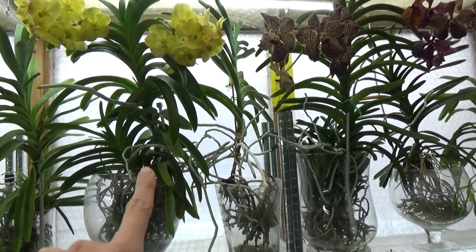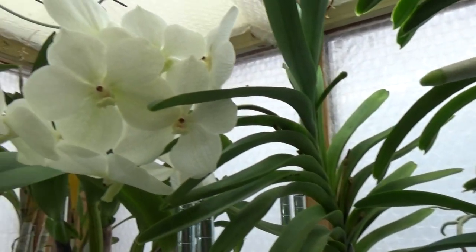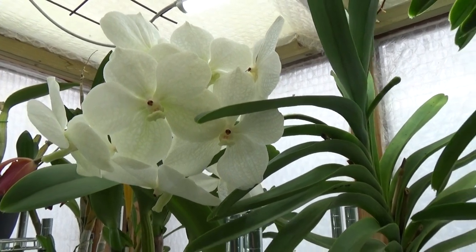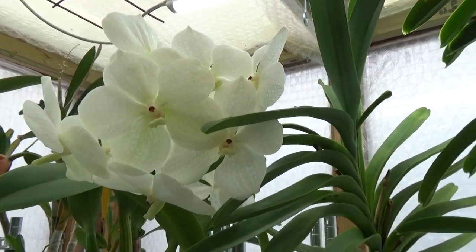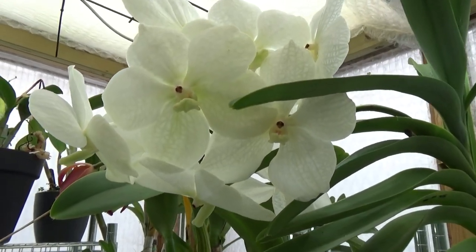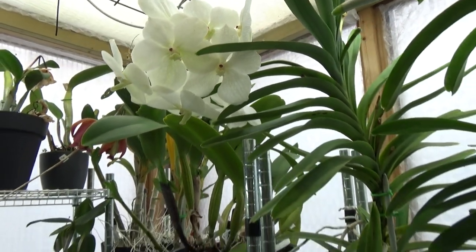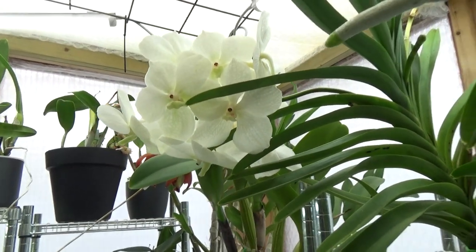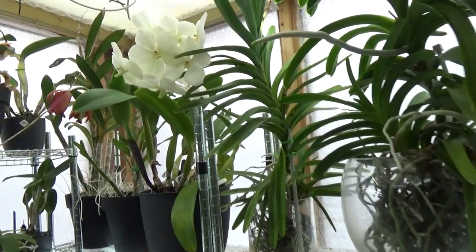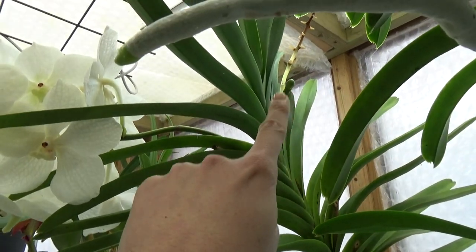And then next to it we have a white Vanda, and I decided to give this one away. This weekend it will leave my greenhouse and have a wonderful time at my aunt's — she really wanted a Vanda. I can have some room here on these shelves. This white one is going to her, and she is in luck because it's already starting a new spike.